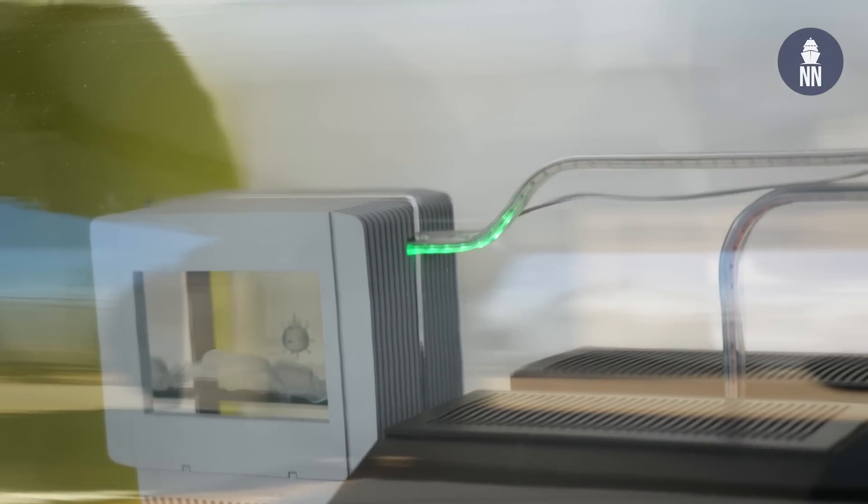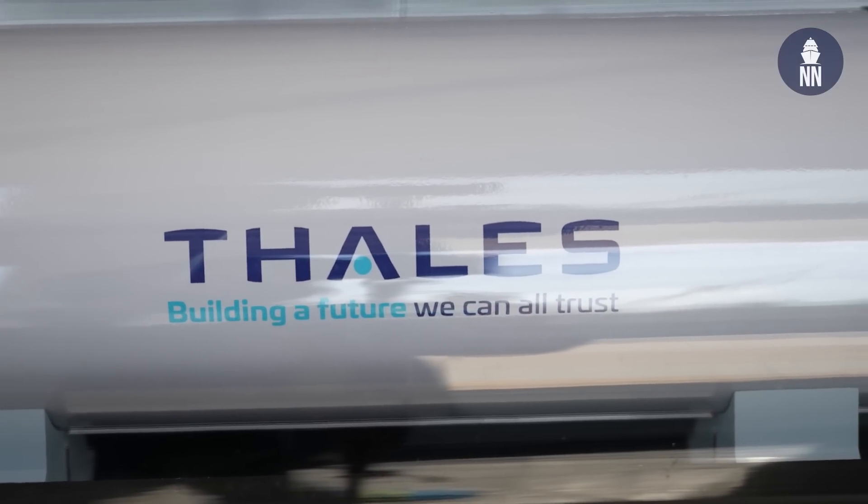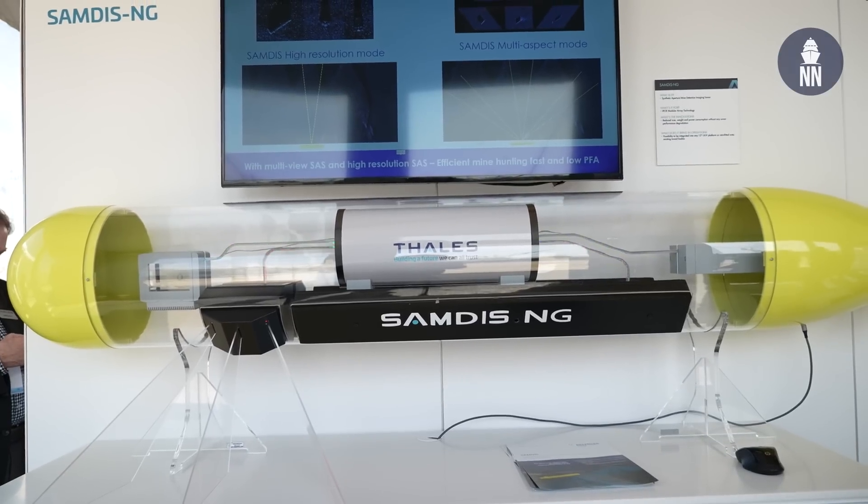The SonoFlash, along with the ALFS dipping sonar deployed from MH-60 Romeos and the CAPTAS-4, can conduct multi-static anti-submarine warfare operations. Thales is also showcasing a new synthetic aperture sonar for mine warfare — the SAMDIS NG, for next generation. It's based on the existing SAMDIS except it brings better performance in a smaller footprint, so it can be fitted on smaller UUVs like 12-inch class UUVs. It's already selected for the French-British SLAM-F MCM mine warfare program, currently fitted on the A27 UUV in France.